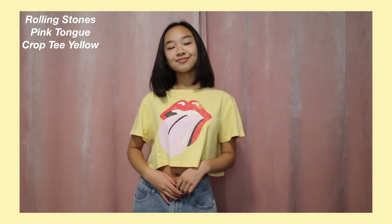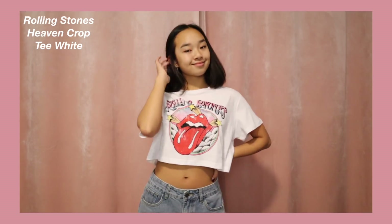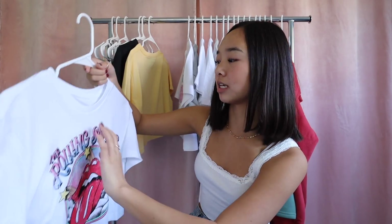The next Rolling Stones shirt is the Rolling Stones Pink Crop Tee in yellow. It has the big tongue logo in the center on a yellow shirt — I really like this shade of yellow, not too bold but very colorful. And the last Rolling Stones shirt is the Rolling Stones Heaven Crop Tee in white — so colorful and cute! There's pink, blue, yellow, red, and green, with this really fun logo with the tongue and stars coming out of it. I can't wait to wear that with some jeans and tennis shoes.